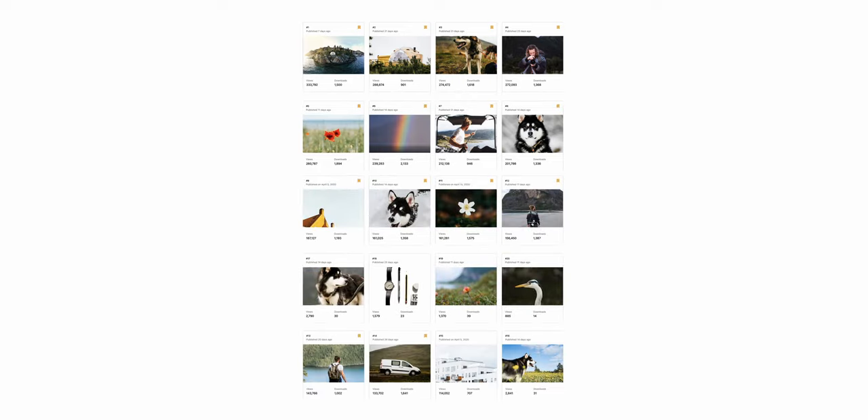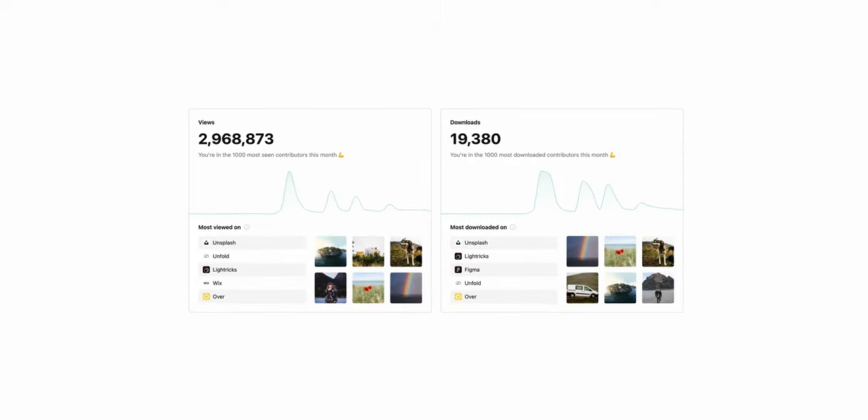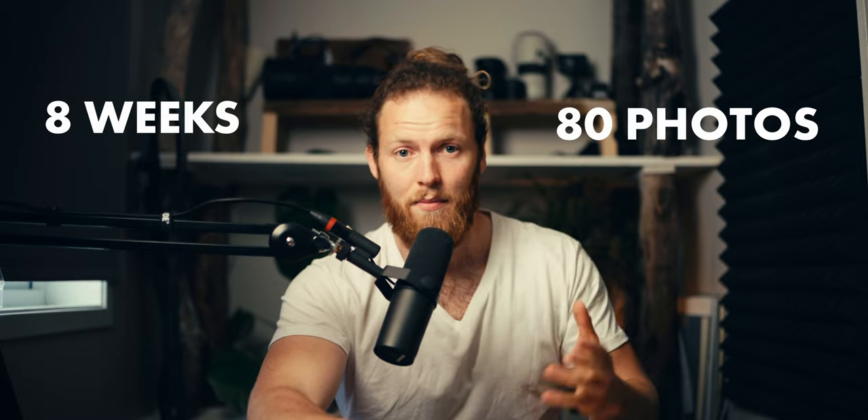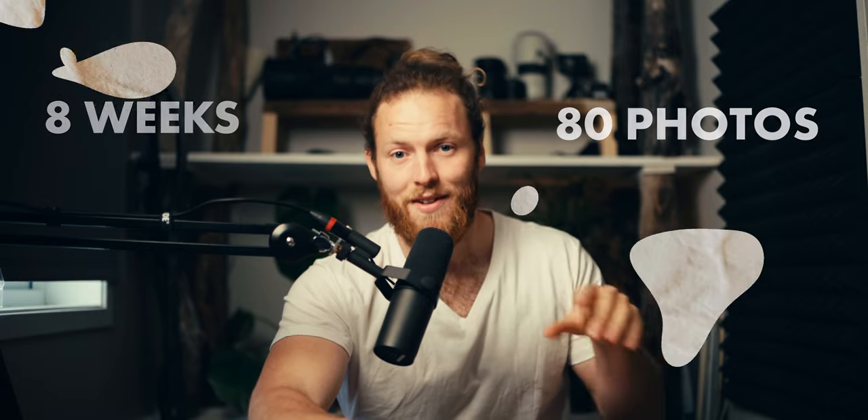What Unsplash actually does offer is a huge audience. Just two to three weeks ago I did a bit of a pre-trial and uploaded 20 random pictures, which by now have already gathered 2.7 million views and 18,000 downloads. Within the next weeks we're taking the remaining 80 to make it a round number of 100 and see what happens.